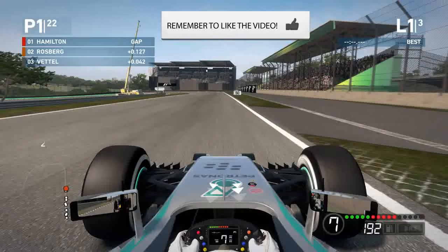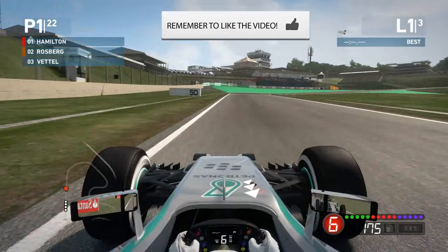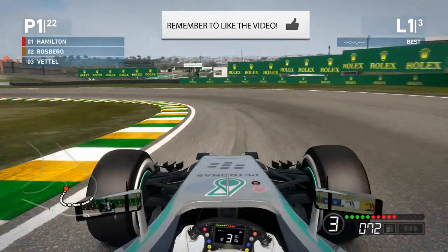I think Rosberg really needs to go and get the win this weekend. He can still win the championship even if he retires from this race, though I think there'll be something like a 48 or 49 point gap if he retires and Hamilton goes on to win. But he can still win obviously because there's double points in Abu Dhabi.